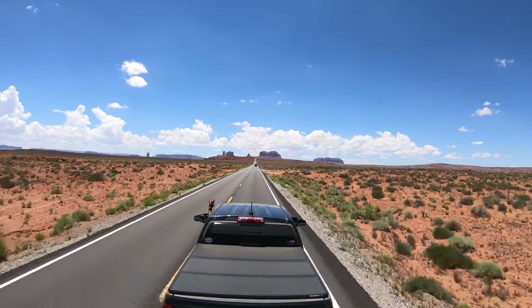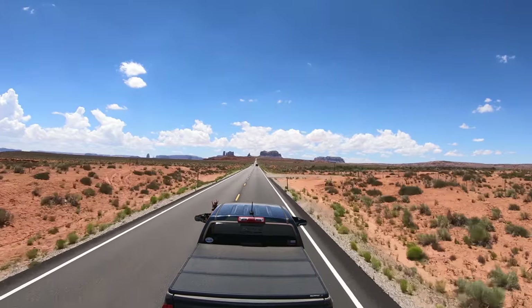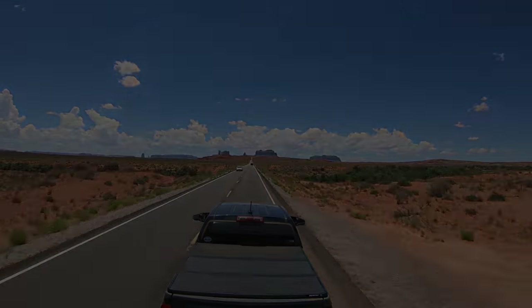I'm riding in my RV — we'll be right back.